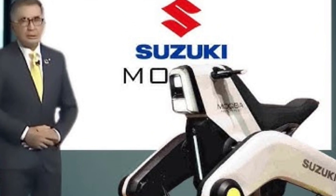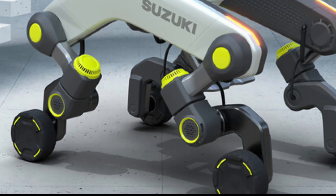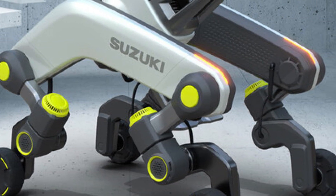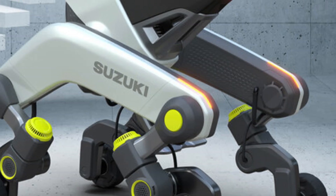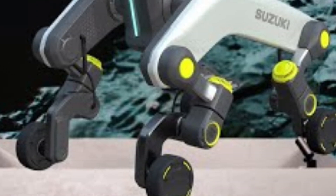What really sets Mokba apart is its adaptability. It transforms from a seated position to a standing one, giving users more freedom to interact at eye-level or access objects on shelves. It's equipped with sophisticated sensors and AI-powered stability control, which means it can react intelligently to terrain changes in real time. Whether you're moving through a crowded city or navigating a multi-level home, Mokba is built to support a smoother, more dignified experience.